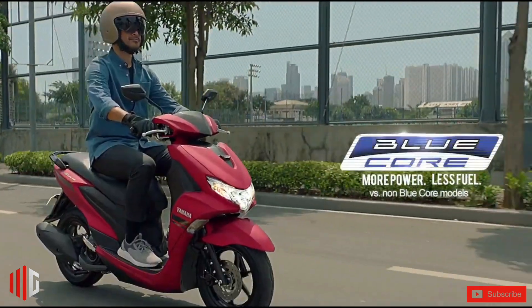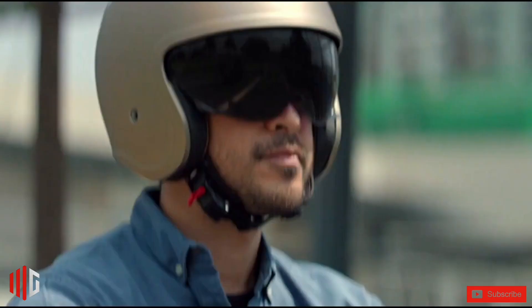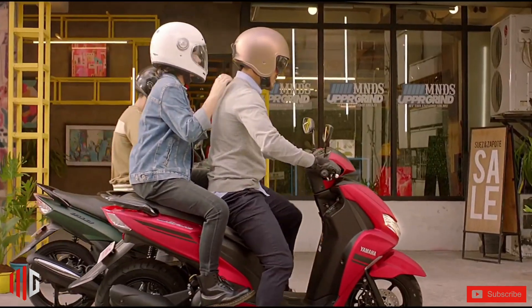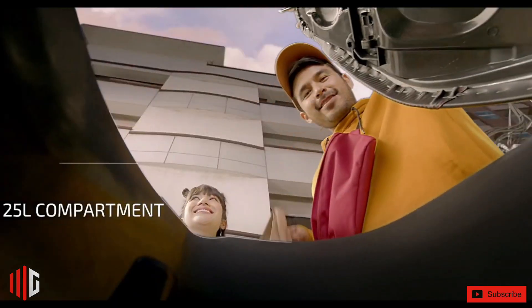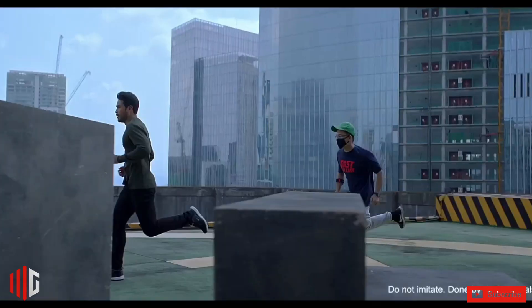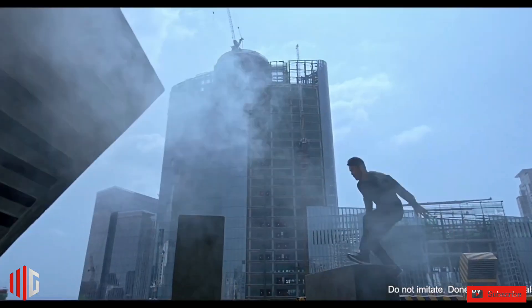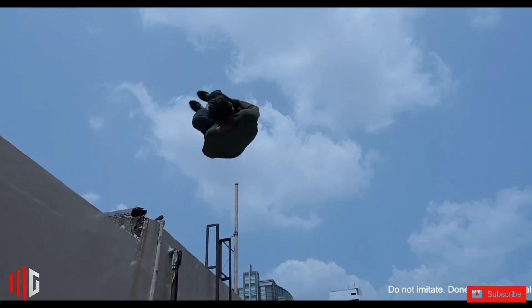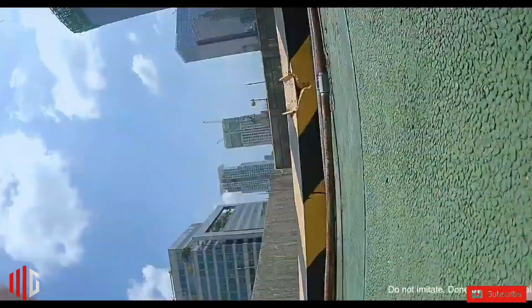Apart from its good looks, the Yamaha Mio Gravis 125 comes with a wide LED headlamp with positioning lights, turning signals, rear tail lamp, and hazard lamp switch. It also comes with essential features like a full digital speedometer, a 12V power socket for convenience, as well as a 25L under-seat compartment for storing items.